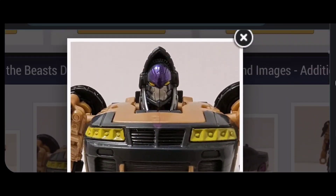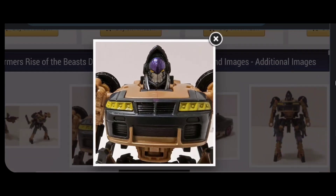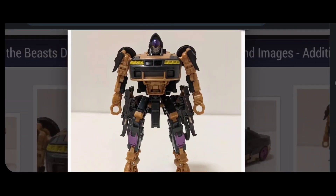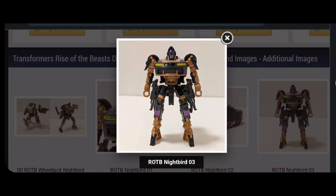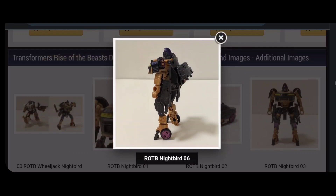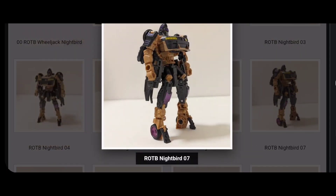Nightbird's head sculpt is way more G1 accurate, as you can tell. It definitely looks like Nightbird with some new modernized designs — I like this head sculpt a lot more than Wheeljack's. The colors threw me off because there is brown on the actual vehicle mode in the movie, but it's not as bright and not as much. This leads me to believe it's probably based off concept art and not a Studio Series figure, because for Studio Series they would have the finalized designs, and there is definitely not this much brown on Nightbird from what we saw in the trailer. I'm sure if you're collecting on a budget and want simple stuff from the movie, these will probably be perfect for you.